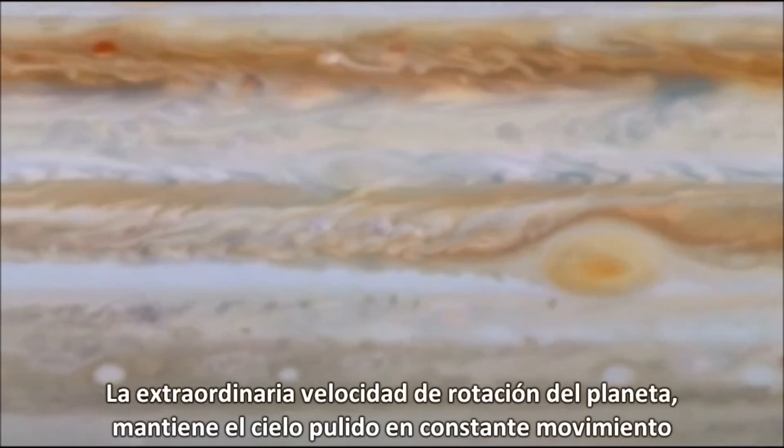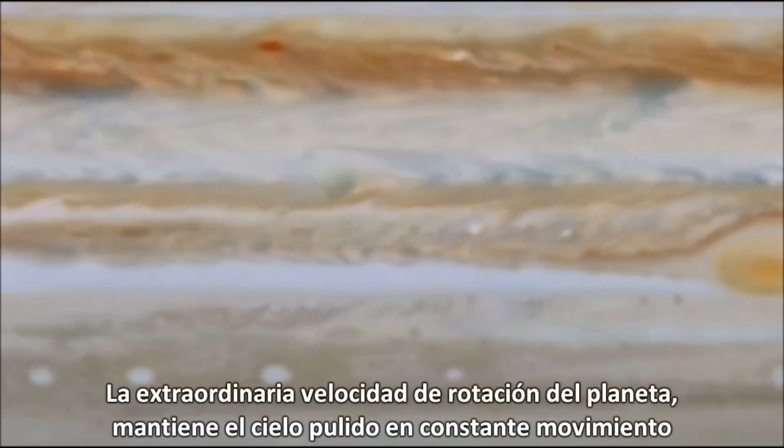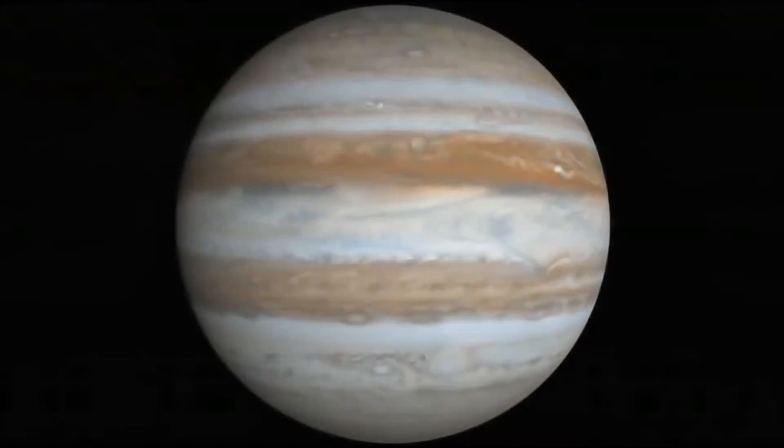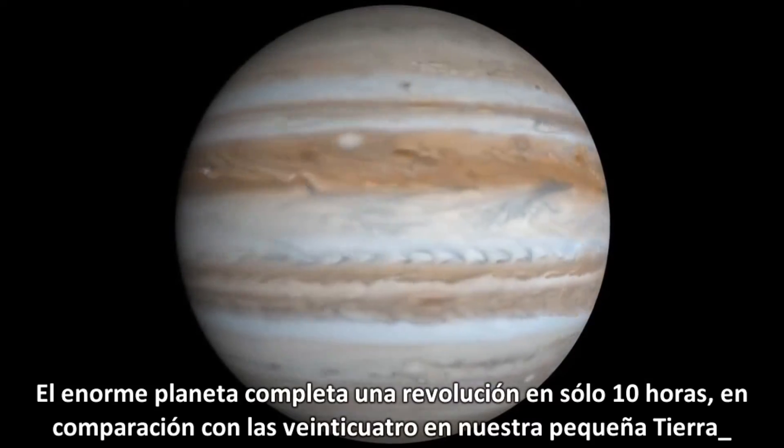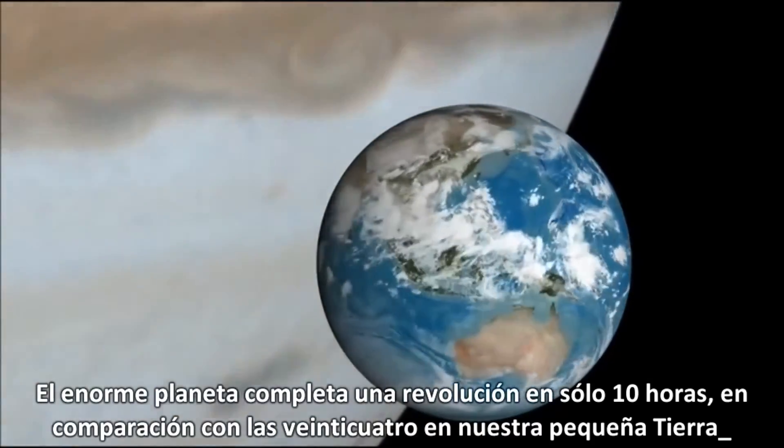The planet's extraordinary rotation speed keeps the grinding sky in constant motion. The huge planet makes a complete revolution in just 10 hours, compared to 24 on our little Earth.